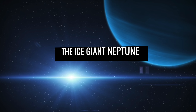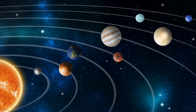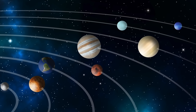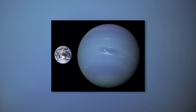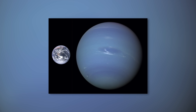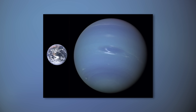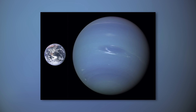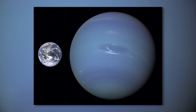The ice giant Neptune. With an equatorial diameter of around 50,000 kilometers, Neptune is the fourth largest planet in our solar system. In terms of its dimensions, Neptune is four times larger than the Earth, whose diameter is 12,742 kilometers. The mass of the celestial body is even 17 times greater than the corresponding value of our blue home planet.